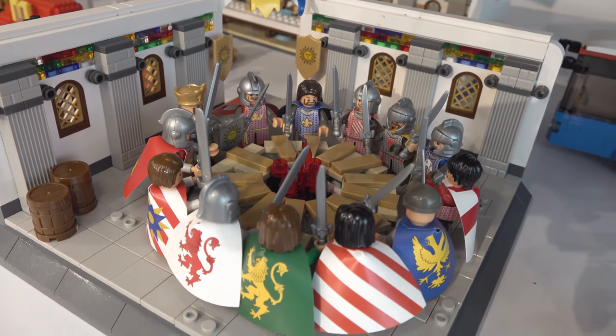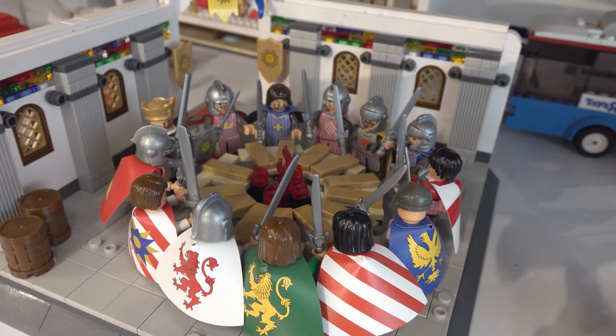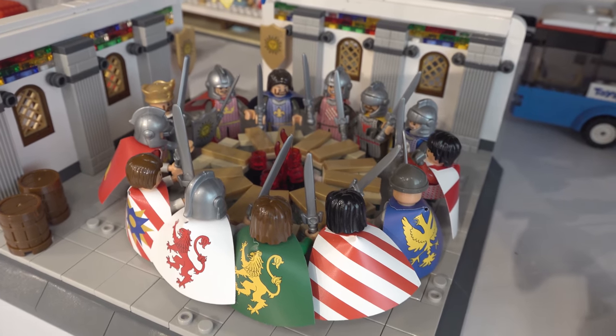This is the Knights of the Round Table from Oxford Block. If you want to be a Knight of the Round Table, if you want to be named, put your name right now in the comments. Go for it — I'm going to put you guys in there.